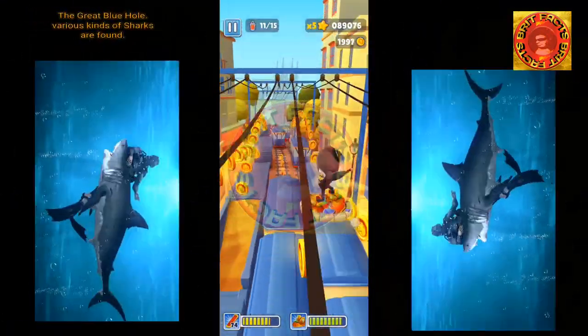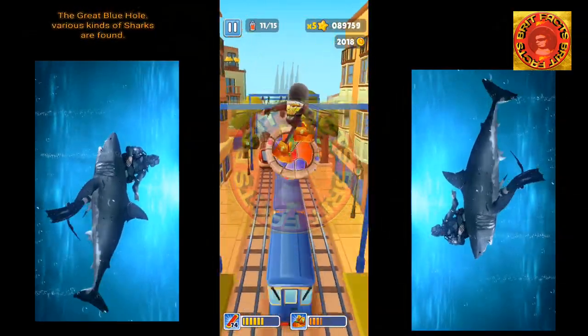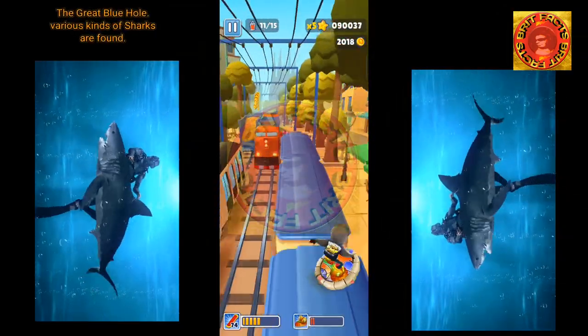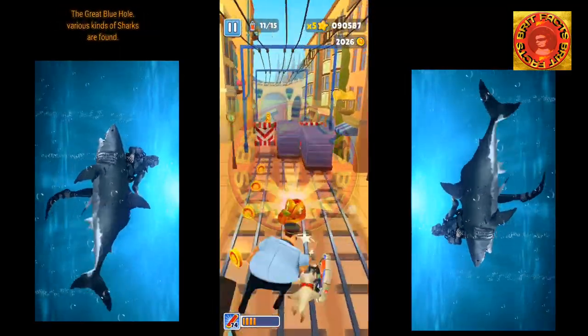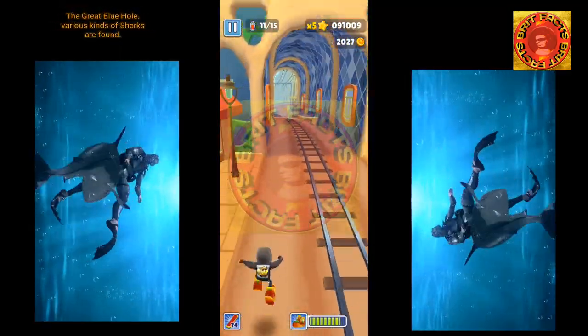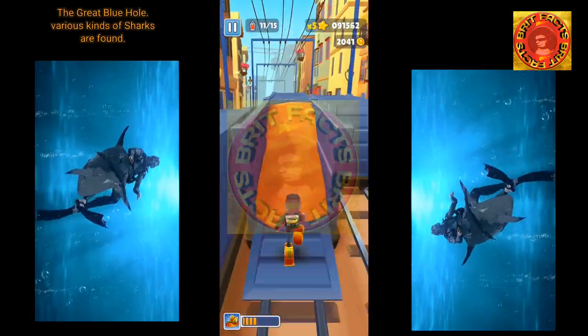Some species of sharks present along the Belize coastline include docile nurse sharks, Caribbean reef sharks, bull sharks, black-tip sharks, lemon sharks, hammerheads, scalloped hammerheads, and the impressive migratory whale sharks.